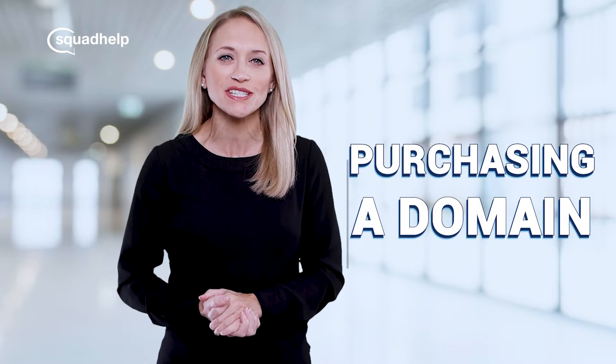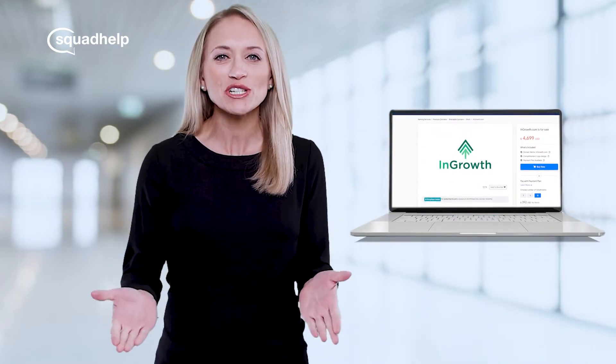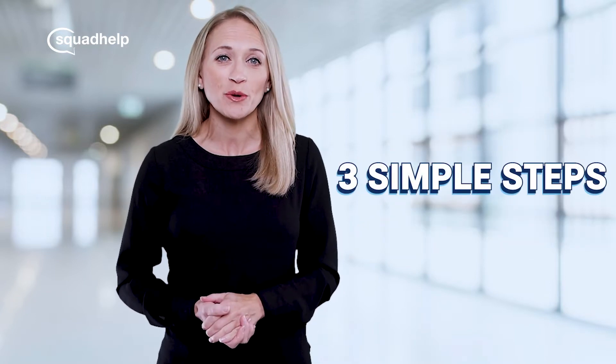Hi there! My name is Laura and I'm here to help answer a frequently asked question about purchasing a premium domain from Squarhelp.com. Purchasing a domain from Squarhelp is fairly straightforward. There are three simple steps to purchase and transfer the domain to your ownership.